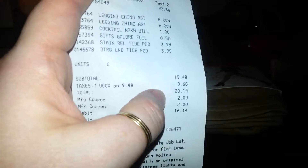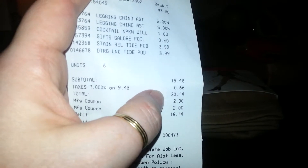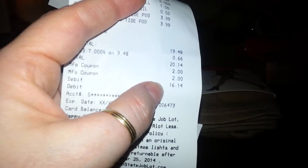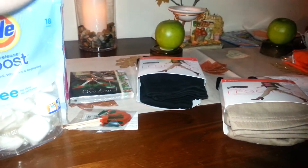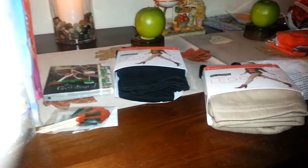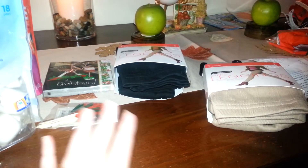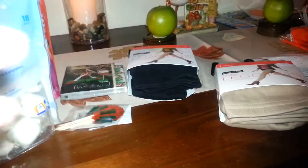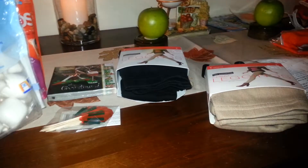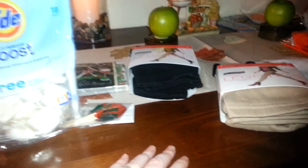My total before tax and coupons was $19.48. With tax it's $20.14. Then with my two coupons, I paid $16.14 for the two Tide products, the napkins, toothpicks, and the two pairs of leggings. I'm very excited — I'm very happy with what I found. If you have an Ocean State Job Lot, you're not going to get an 18-count of Tide for less than $2. Go check them out.